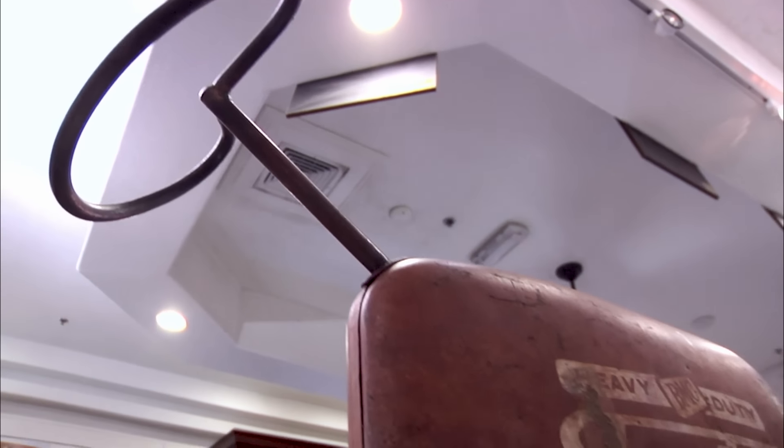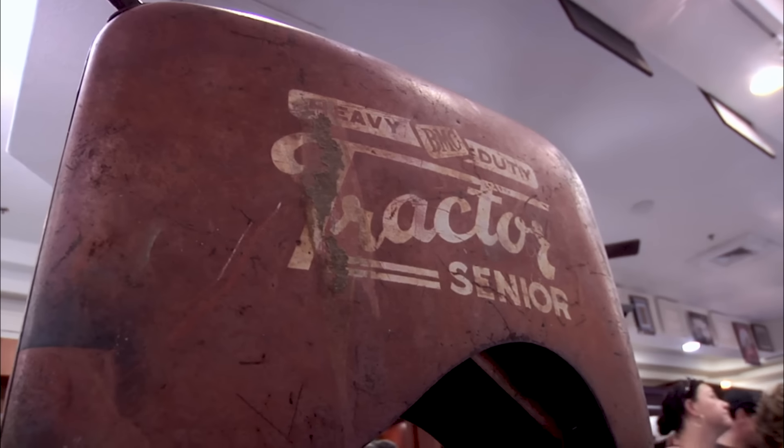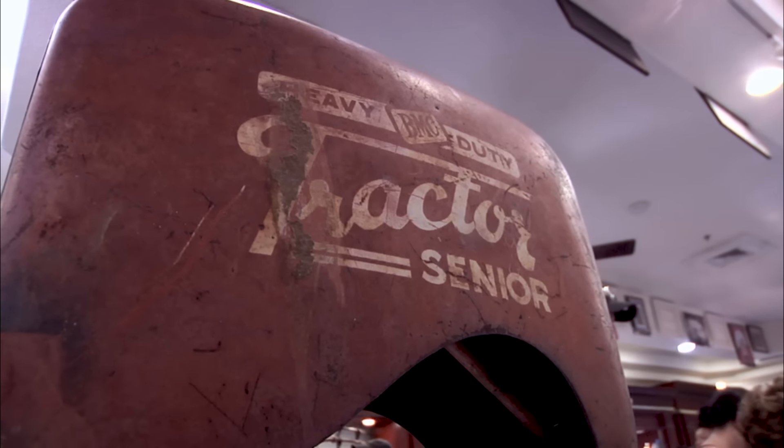So what do we have here? A heavy duty BMC pedal tractor from the 1950s. I bet it's hard to plow a field with this thing. Absolutely.